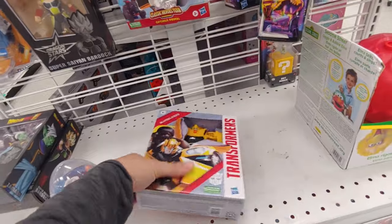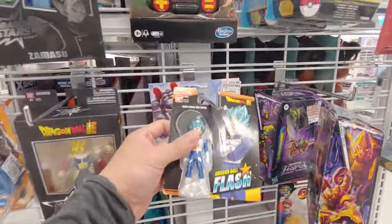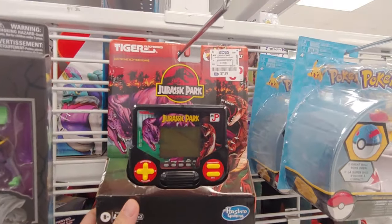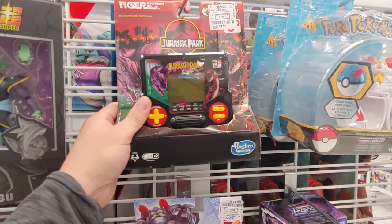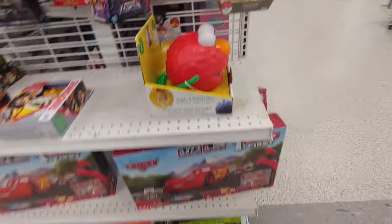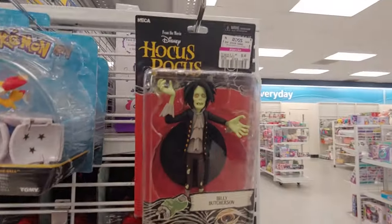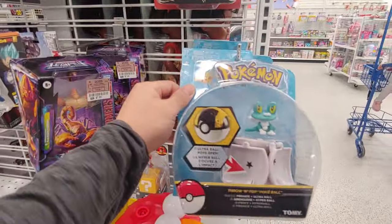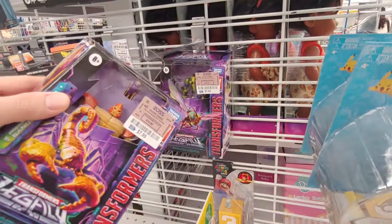Got a Bumblebee here — it's pretty basic, $5.99. Got the Jurassic Park handheld game, $7.99 and $1.17. I thought about collecting these but they're just going to be stored away — not going to really display them. Billy Butcherson reduced to $8.49, was $11.99. And we've seen these two plenty of times.